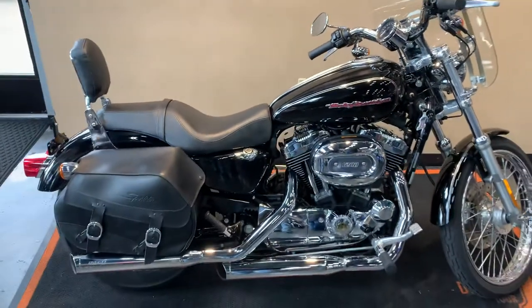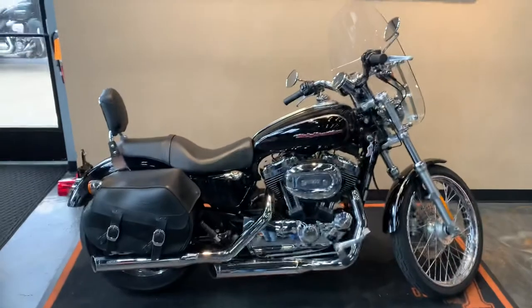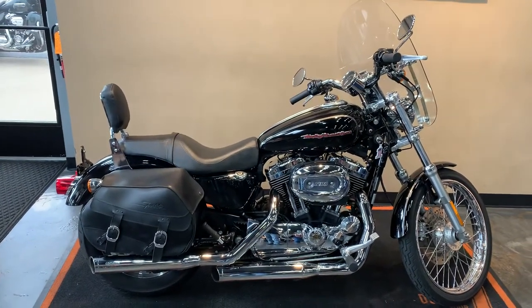We've got the Sportster here at Vanderbilt Harley-Davidson, 1966 Belp Avenue, Green Bay, Wisconsin. You can give us a call at 920-498-8822.